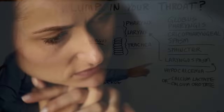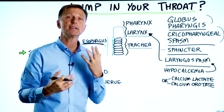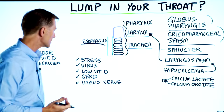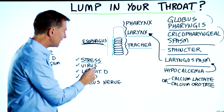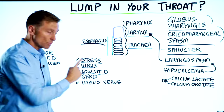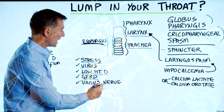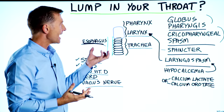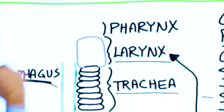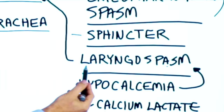When you go through stress, you activate these sphincters and things can close up, causing problems including laryngitis, hoarseness, and issues with your vocal cords. This symptom can also be triggered by a virus, low vitamin D levels, GERD — which is an acid reflux situation — and even a problem with the vagus nerve. What's happening is we're getting a spasm in some of the soft tissue in this area, and one medical name for that is laryngeal spasm.